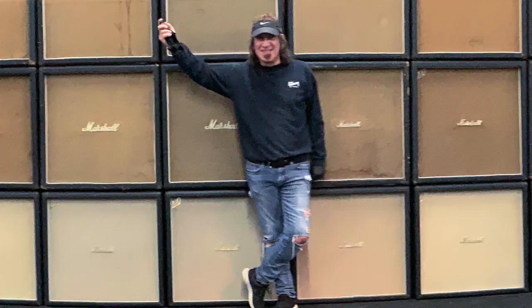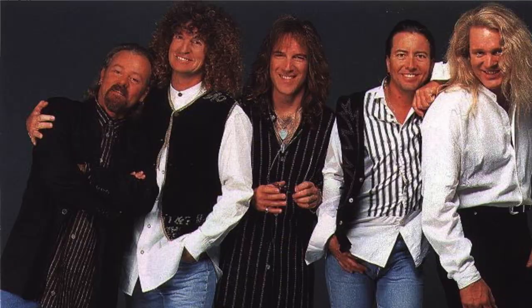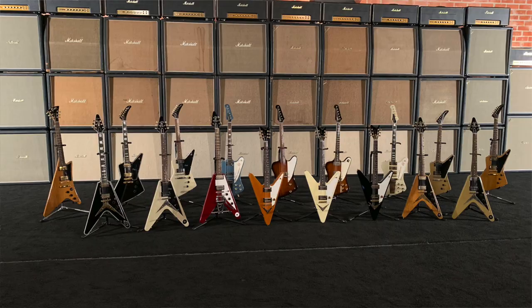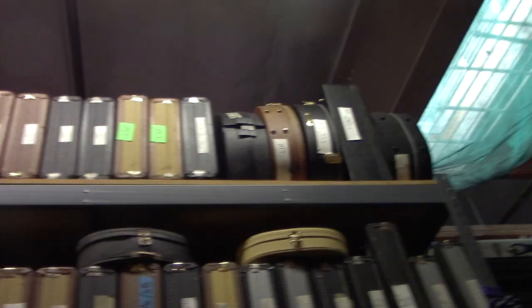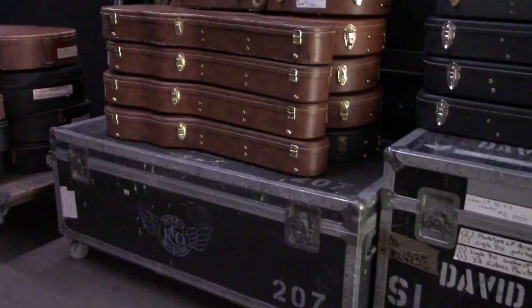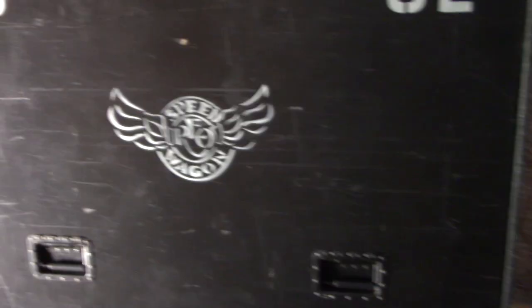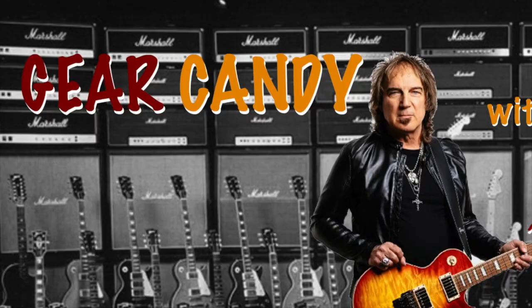Hey everybody, Dave Amato here. Welcome to my world. I've been playing guitar nearly all my life, and through the years I've played with Ted Nugent, Richie Sambora, Cher, and now with REO Speedwagon for over 30 years. Through it all, I've built up quite a collection of vintage, classic, and custom guitars. So for all you guys who love gear like I do, I decided to take you on a very raw, bare-bones, backstage look. Now that REO is back on the road again, I'm going to introduce you to a few pieces of my gear candy.